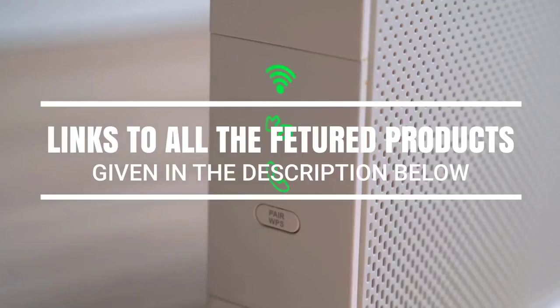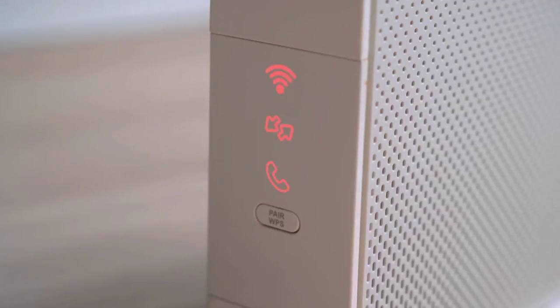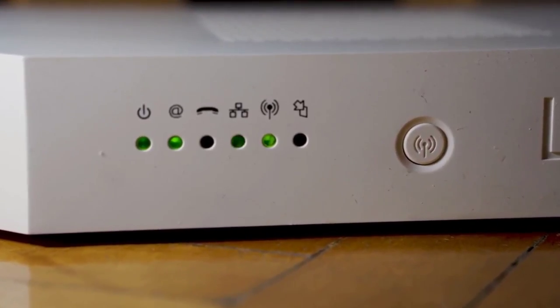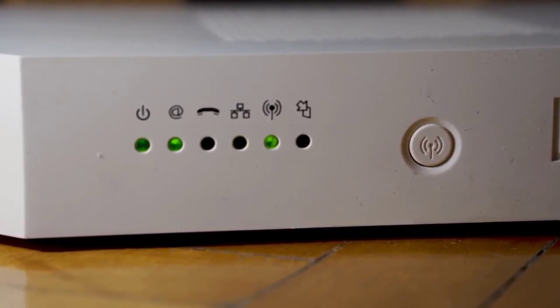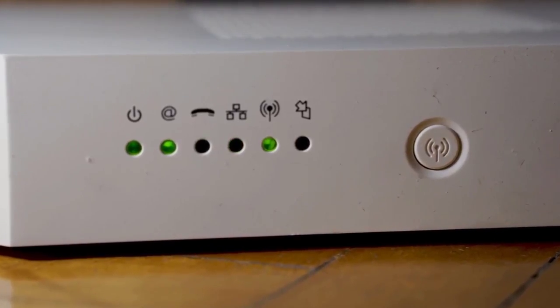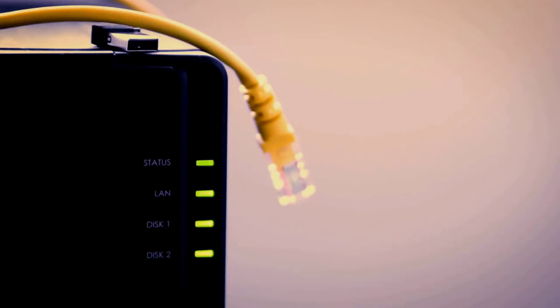Cable modems are required for the modulation and demodulation of signals with coax cables as the interface. In layman's terms, the modem — not to be confused with the router — changes the signal so you can receive internet. So if you're sick of seeing that recurring charge on your monthly bill for renting a cable modem from the company, now's the perfect time to spring for your own. In the age of the smart home where video calling is becoming more useful than ever, this is the time to pick from the best cable modems to find the ideal model for you.